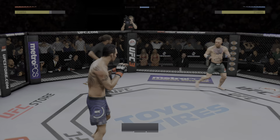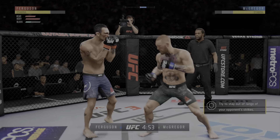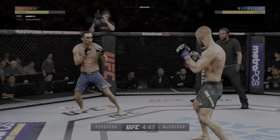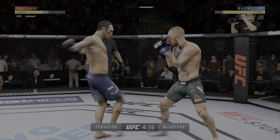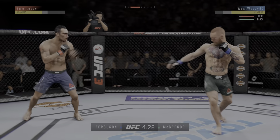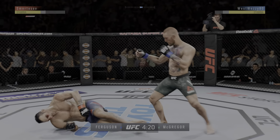Here we are early in round two. He's in deep danger right now — deep danger. Beautiful hook. Just missed with the huge kick. Goes down again.